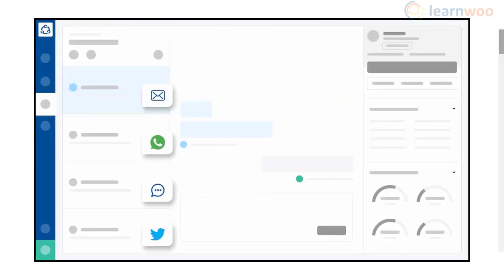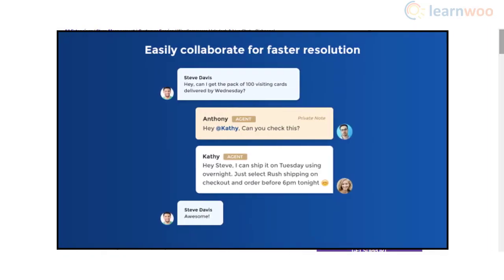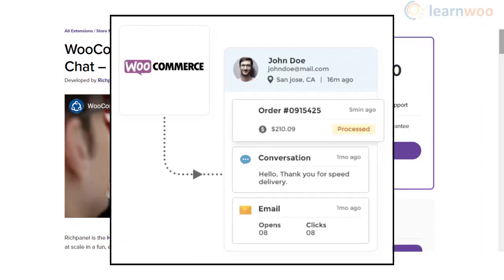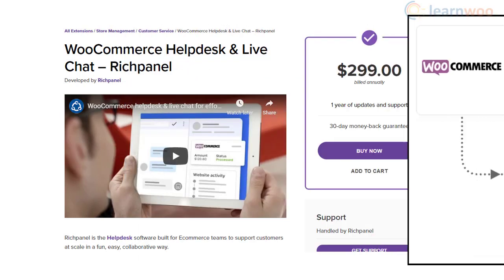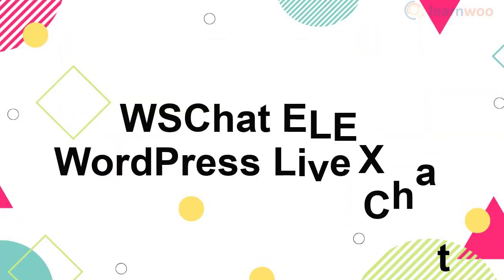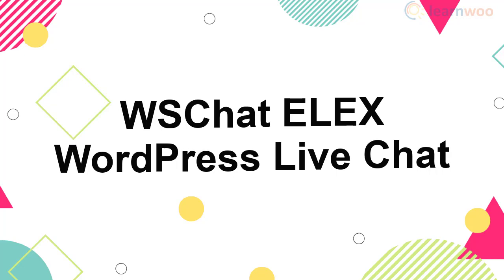Your support agents will be able to collaborate better when different departments need to get involved to resolve a query. The tool also helps in collecting customer information that could help you better customer relationships. Furthermore, you can effectively measure the customer satisfaction rate of your support team.